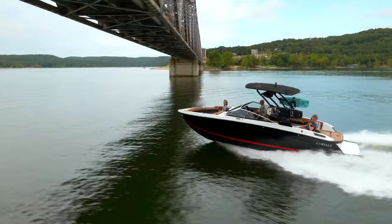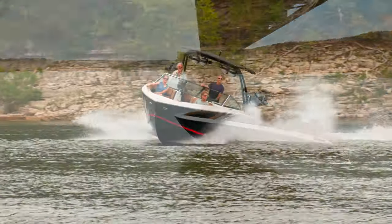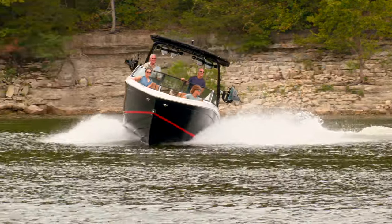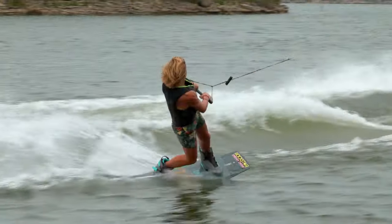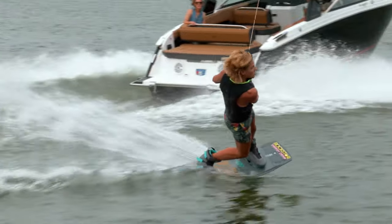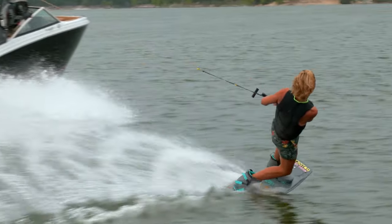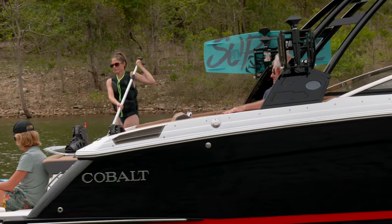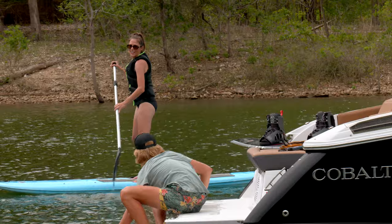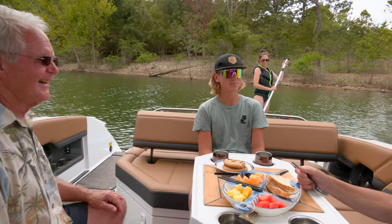The R Series from Cobalt is the ultimate line of sport runabouts designed with smooth, stylish lines to cast an aggressive stance in the water and the nimble handling to perform no matter the activity. There's no better way to spend family time on the water, and there's no better family boat on the water than the Cobalt R8, the newest of the R Series.